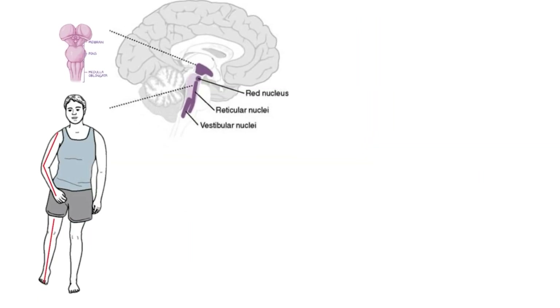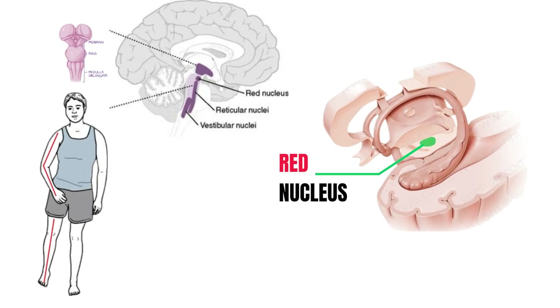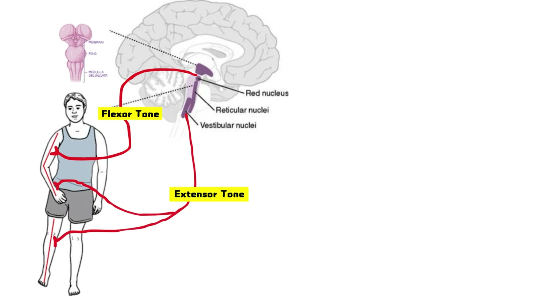To understand the postures, we need to revisit a few key players in the brain. The red nucleus is an important structure located in the midbrain. It gives rise to the rubrospinal tract, which primarily facilitates flexor tone in the upper limb. Similarly, the vestibular nuclei in the pons and medulla send the vestibulospinal tracts, which promote extensor tone in both upper and lower limbs.